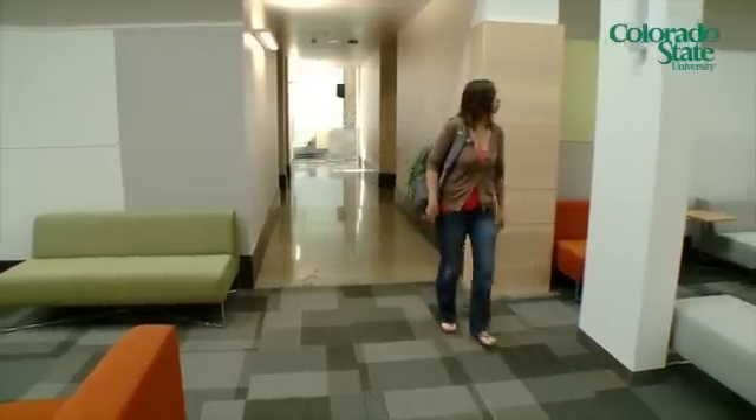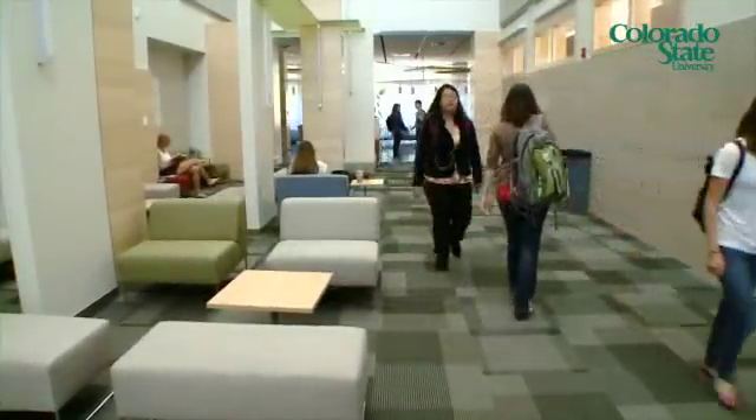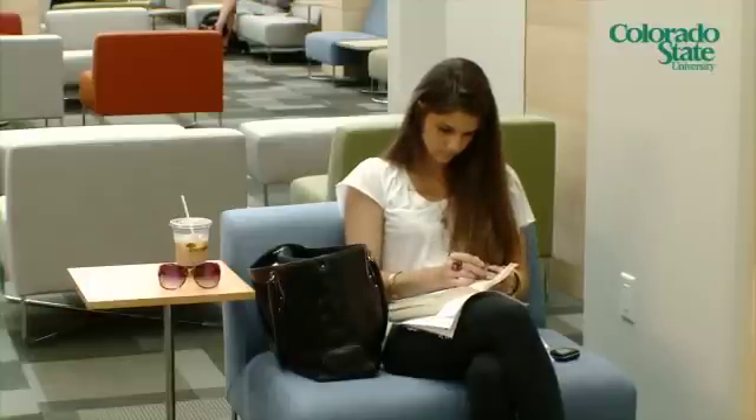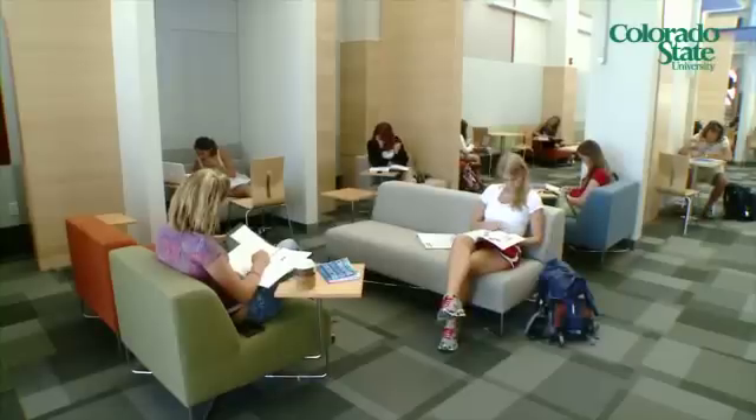These could be big cavernous spaces, but instead there's a lot of detail to carving out space within space. And if you think about how academia works, it's all about conversation and exchanging ideas — so having places where people can come together and study and talk about ideas.